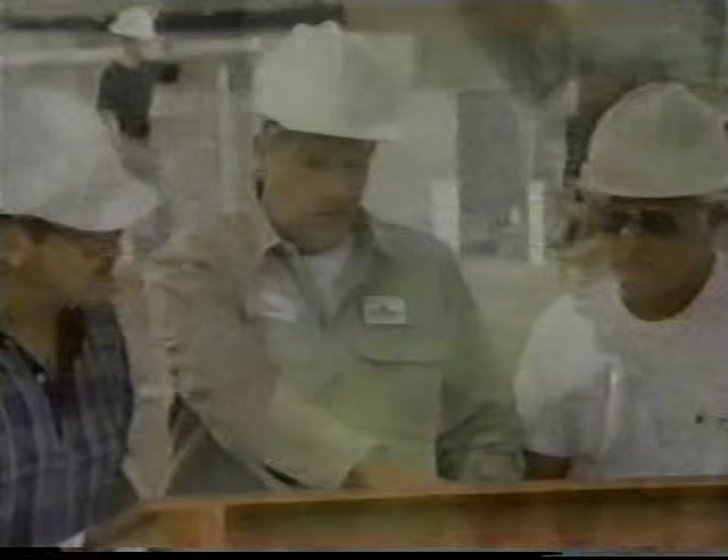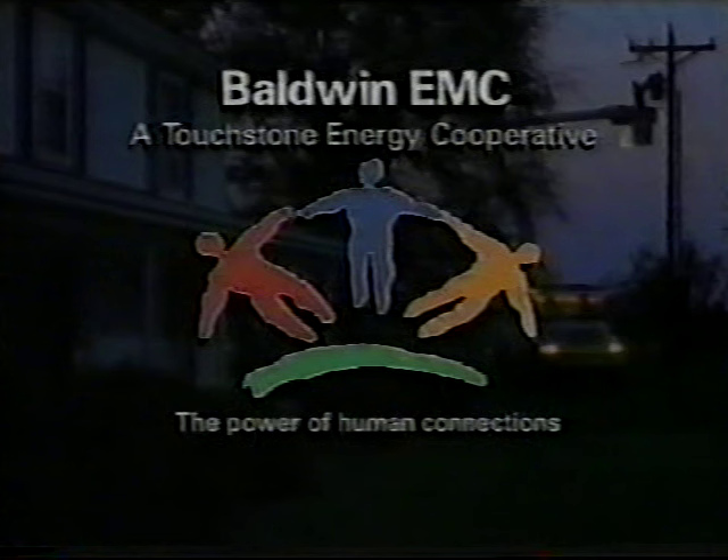When it comes to electricity, one kilowatt is pretty much like another. So what makes ours special? We're local — so we're as concerned with the community as we are with your energy needs. We're your friends and neighbors in a place where that still means something. Energy and the power of human connections.